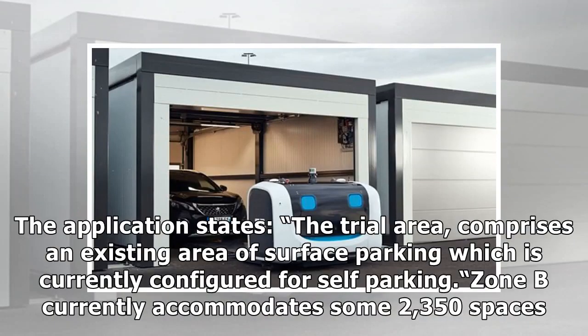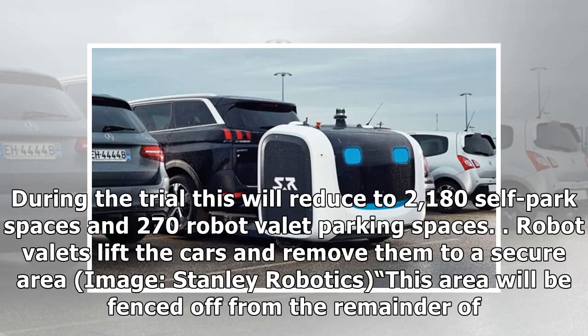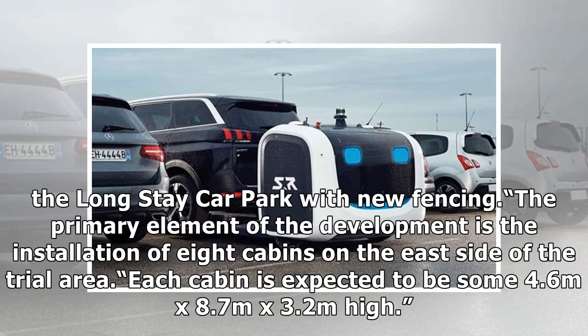The application states: "The trial area comprises an existing area of surface parking which is currently configured for self-parking. Zone B currently accommodates some 2,350 spaces. During the trial, this will reduce to 2,180 self-parked spaces and 270 robot valet parking spaces." This area will be fenced off from the remainder of the long-stay car park with new fencing.